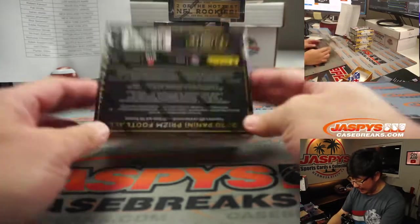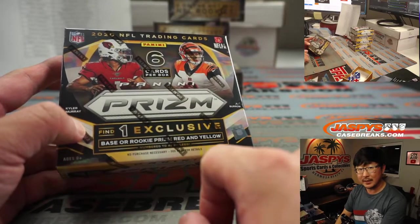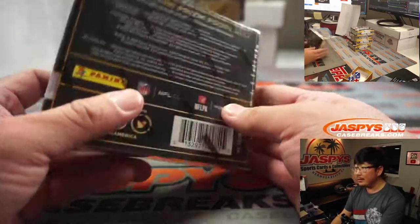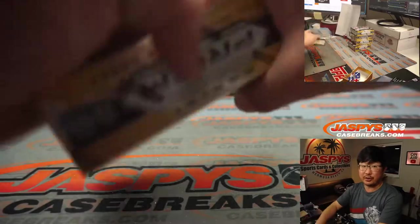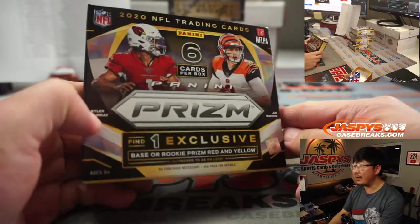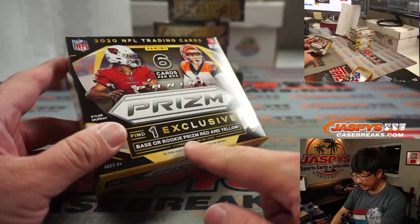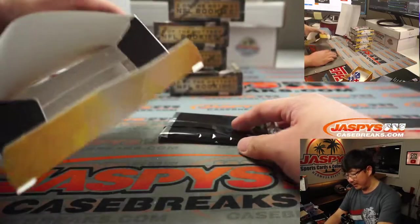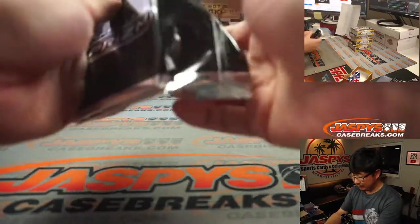Now, the special thing about the Asia Edition is the exclusive parallels — the red and yellow parallels. That's what we're looking for. I think autos are fewer and far between in this, but basically all the China editions just have exclusive parallels. Same checklist, same checklist. Just the exclusive parallel — that's the real thing. And it's only six cards a box, so the configuration is different. Checklist is the same. Fewer autos. And we're chasing the exclusive parallels. That's where the big money can really be. That's what makes it so special.